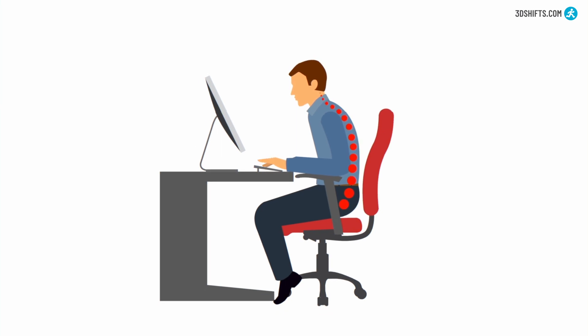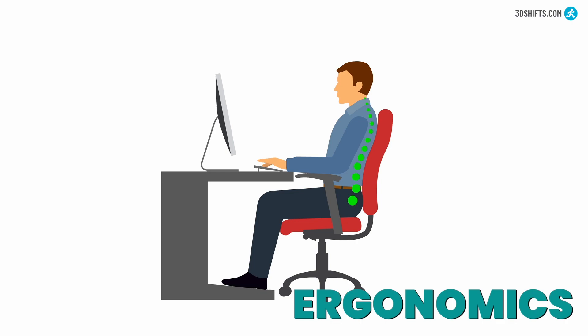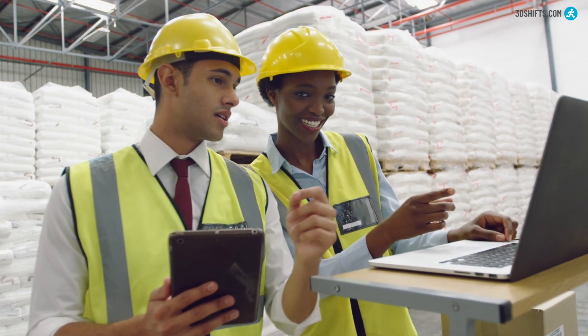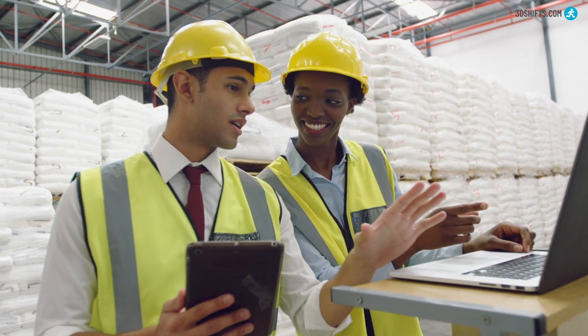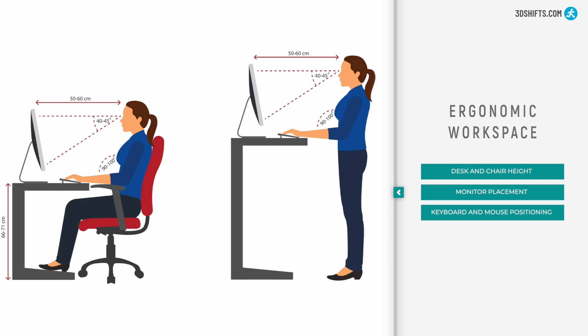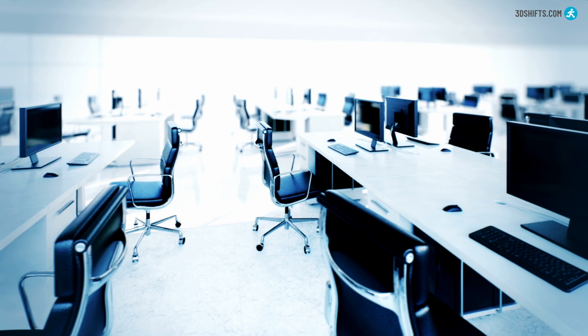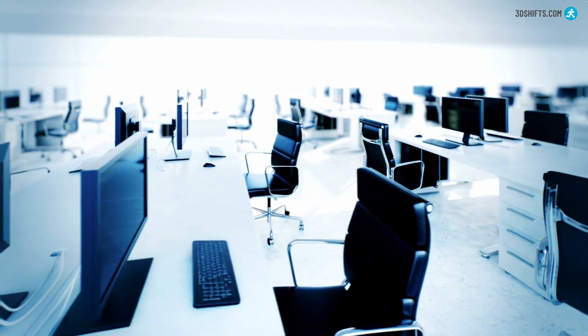In addition to proper posture, it's also important to consider ergonomics in the workplace to prevent injury and have a safer and more productive working environment. Ergonomics is the science of designing and arranging workplaces, products, and systems so they fit the people who use them. This includes factors such as desk and chair height, monitor placement, and keyboard and mouse positioning. By ensuring that your workspace is ergonomically designed, you can reduce the strain on your body and improve your overall performance.